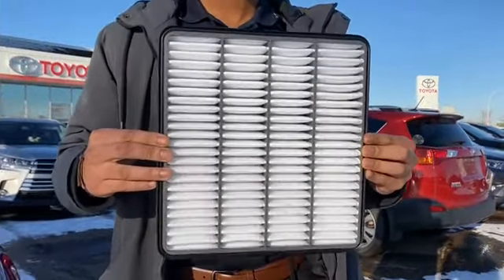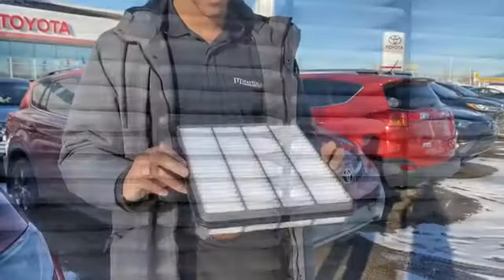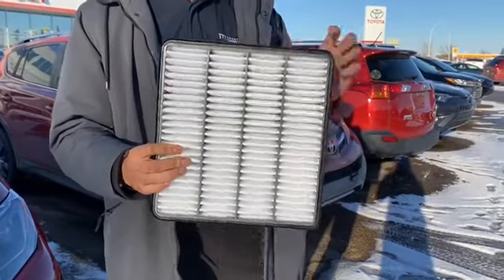Genuine Toyota air filters are engineered specifically for your vehicle to help trap airborne contaminants before they reach your engine, preventing premature wear to the internal components.